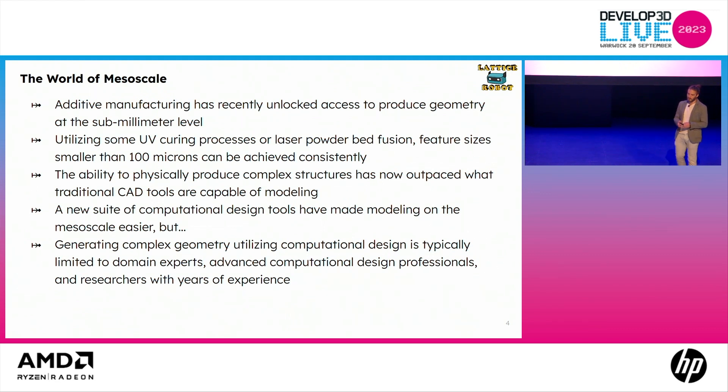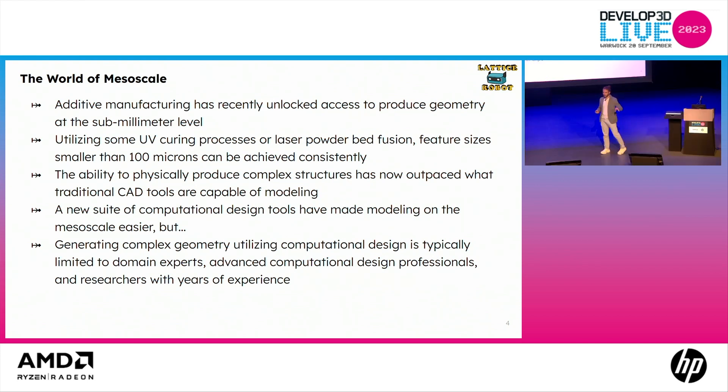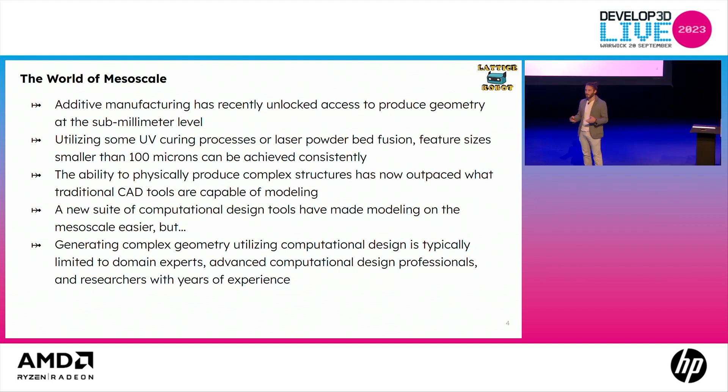Recently, additive manufacturing has unlocked access to produce geometry at the submillimeter level. I've spent most of my career in medical devices, and there's a monstrous amount of research on the exact right pore size and lattice size structure for osteoblast regeneration and bone fusion in medical devices, spine, and orthopedic industries. Utilizing UV curing processes or laser powder bed fusion, we're now capable of producing features smaller than 100 microns. The ability to physically produce these structures has outpaced what traditional CAD tools are capable of — until recently, when computational design software started to come to the forefront.